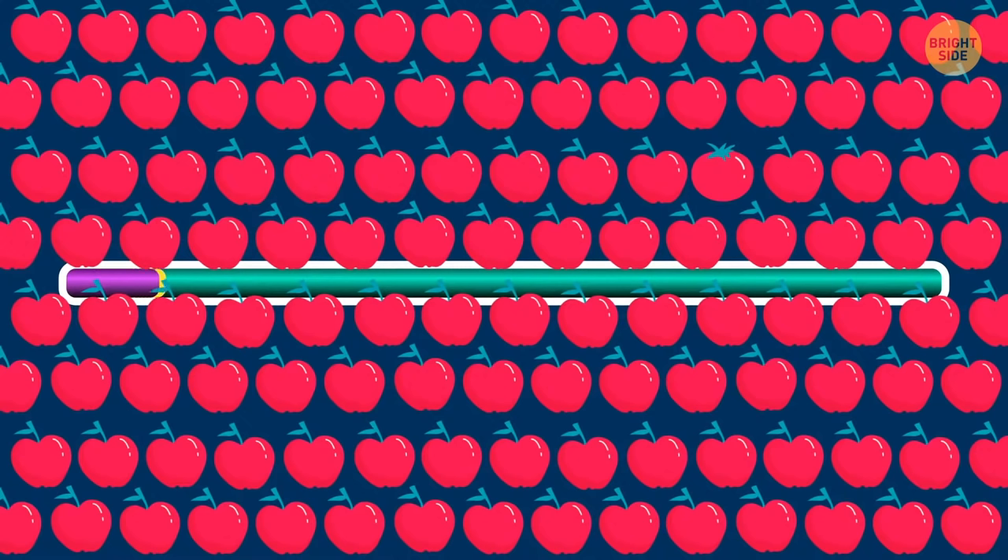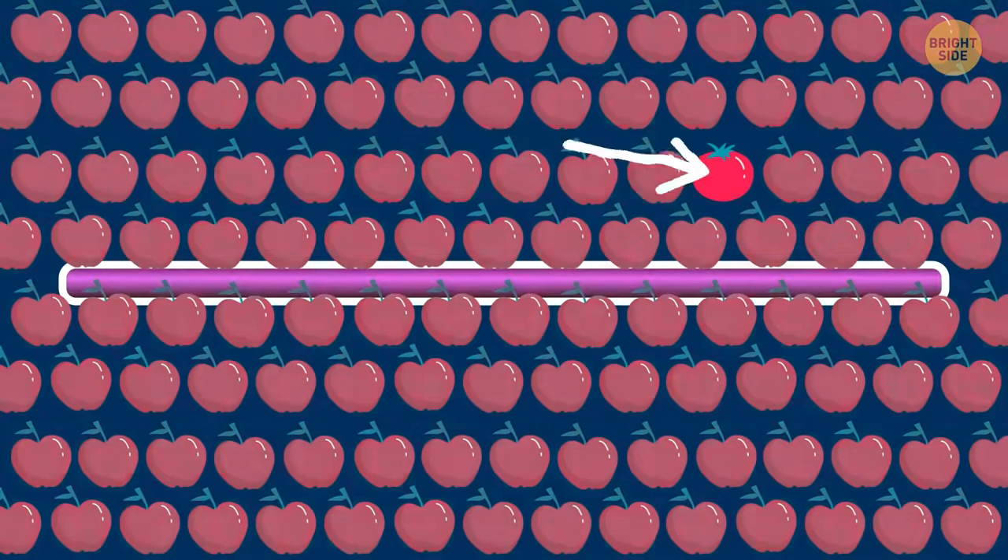Get a tomato to go! I can only see a bunch of apples, but maybe you'll be luckier here! Found it!